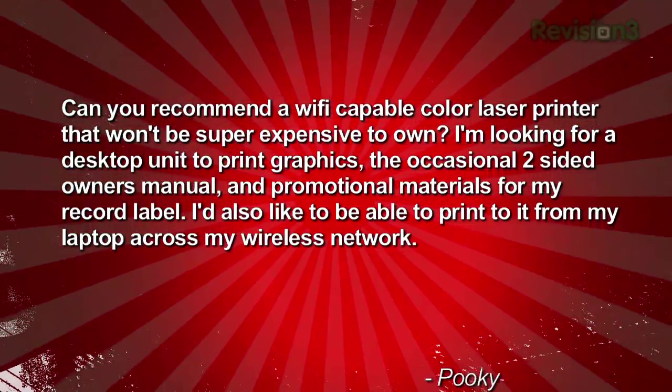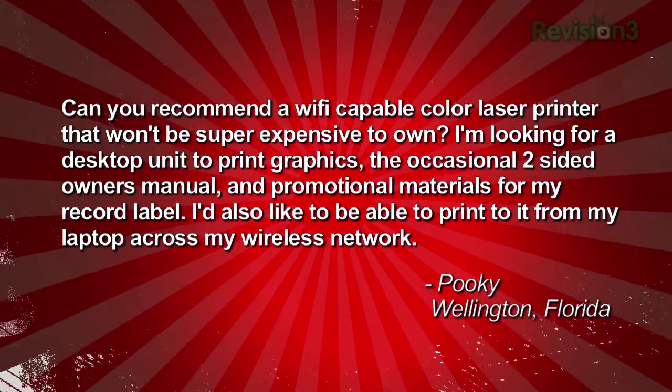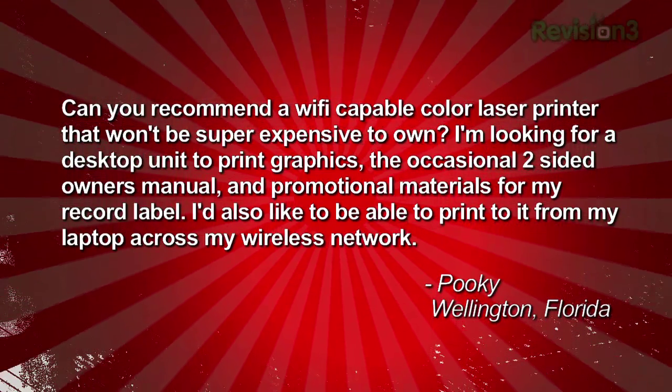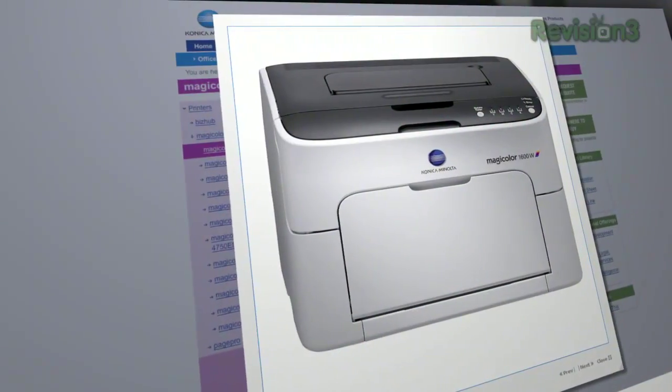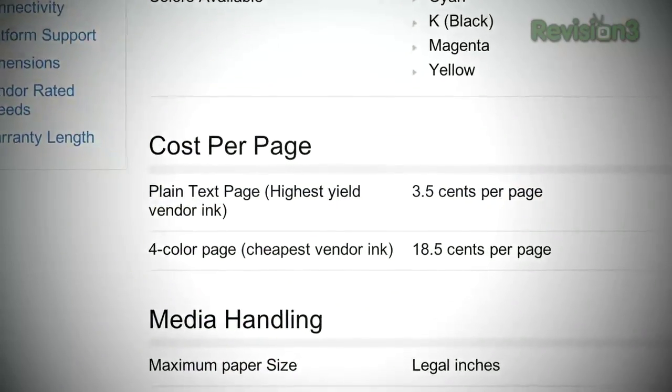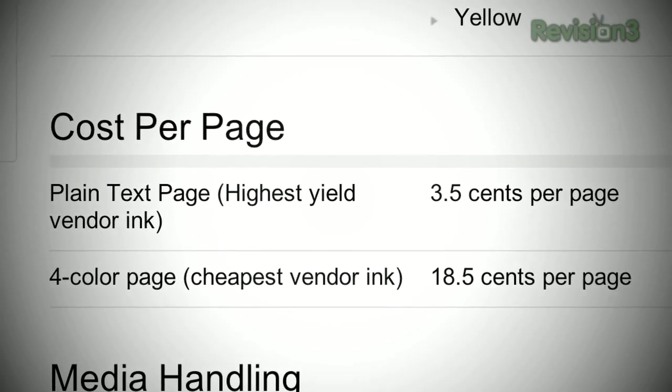Pookie in Wellington, Florida asks for a Wi-Fi capable color laser printer that won't be expensive to own — for printing graphics, owner's manuals, and promotional materials for a record label. Color laser printers have gotten really cheap. The Konica Minolta MagiColor 1600SW sells for $150 to $190. Keep in mind printing full-color pages costs about 18.5 cents per page versus 3.5 cents for black and white. That's still much cheaper than FedEx Kinko's — last time I went I spent like $18 for six pages.